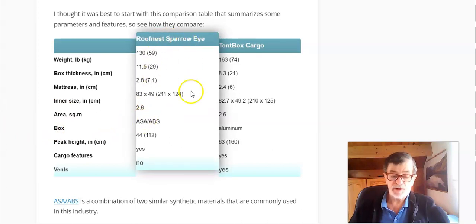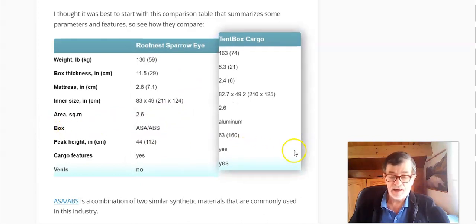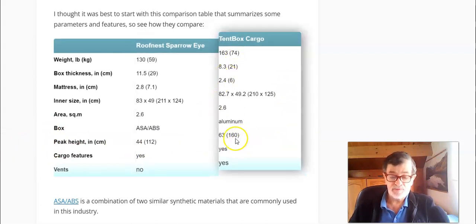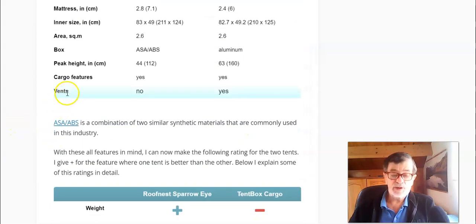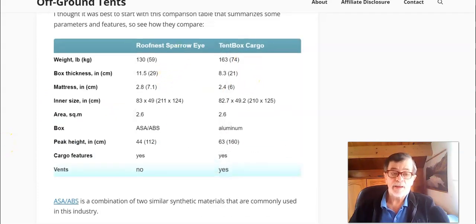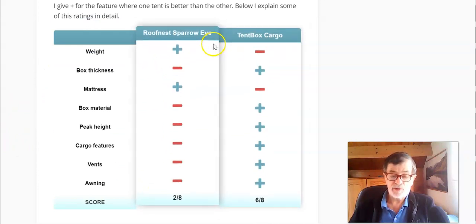For the box material, in the Sparrow I you have synthetic — sort of plastic — while in the Tent Box Cargo it is aluminum combined with steel. Peak height is much better in Tent Box Cargo at 160 centimeters. Both have cargo features but there are differences, and you will also see something about vents: Tent Box Cargo has vents, but the Sparrow I does not. My rating in view of these parameters and features is given in the comparison table.